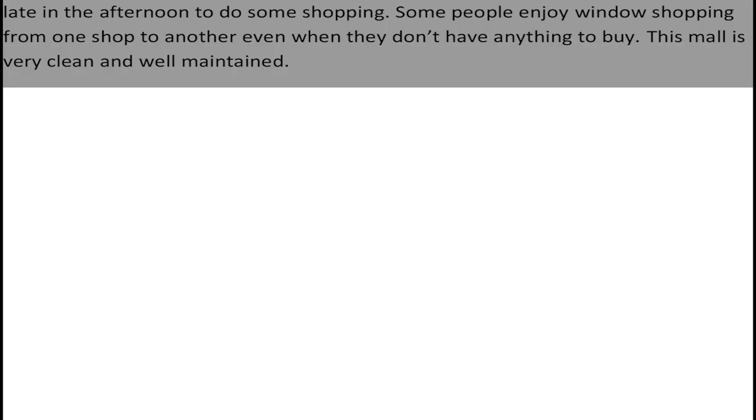Many people visit the mall every day, late in the afternoon, to do some shopping. Some people enjoy window shopping from one shop to another, even when they don't have anything to buy. This mall is very clean and well maintained. Thank you.